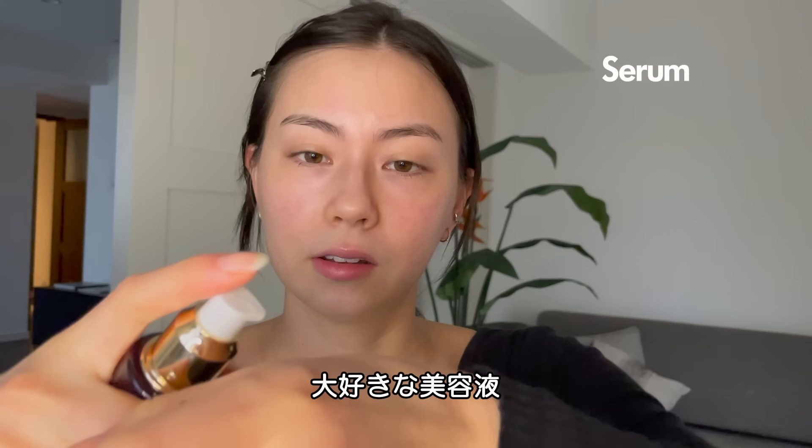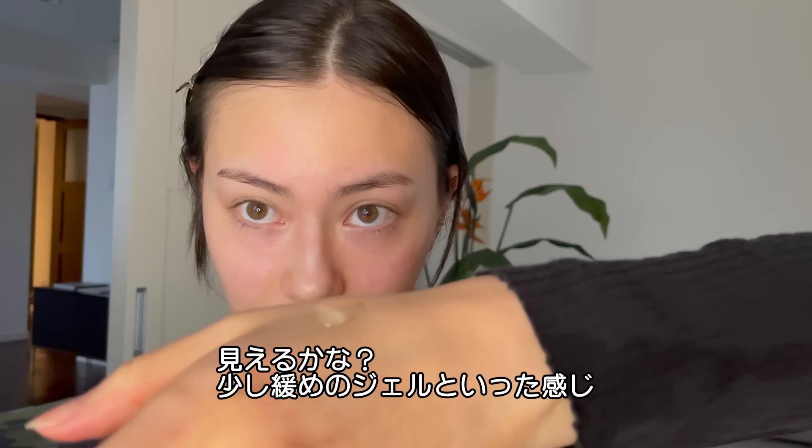Next, this is from a brand called EBM, but I really like it. So I follow up the toner with a serum. It's like a very jelly, kind of watery texture.